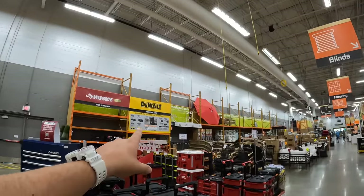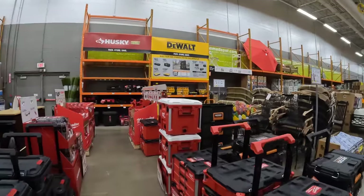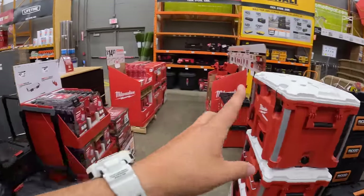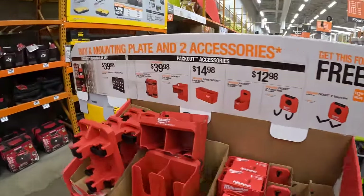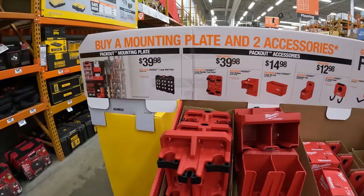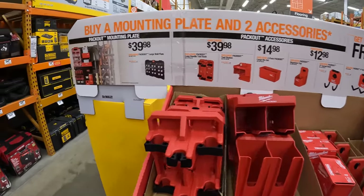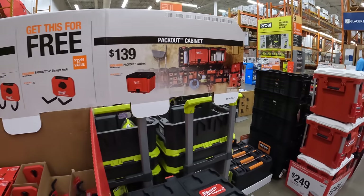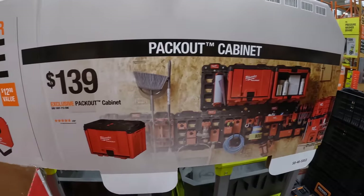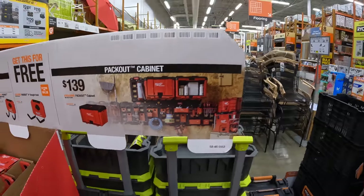DeWalt has something going on too when it comes to their Tough System 2.0 — we're going to explore that. And like I said in a previous video, they are doing something with the Milwaukee Packout stuff and the wall units. So let's explore the rest of the floor. Packout cabinet — $139. Too bad that's not like you get this for free.